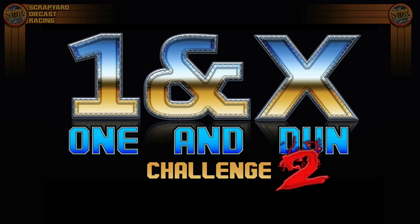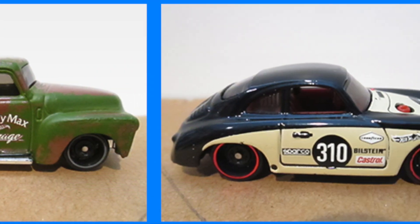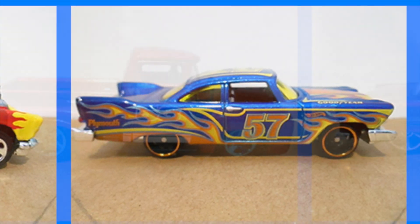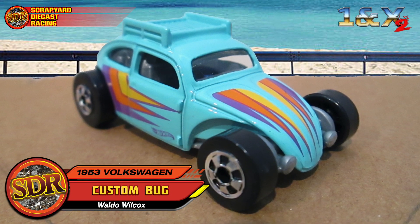It's the one and done, two-fifty's cruise, yeah baby! Today we have race number two. If you don't know how this event works, we're gonna be racing 20 cars never seen at the scrapyard before, and they only get one heat to make it across the line. Our first racer today is Waldo Wilcox from North Alamo, Texas.